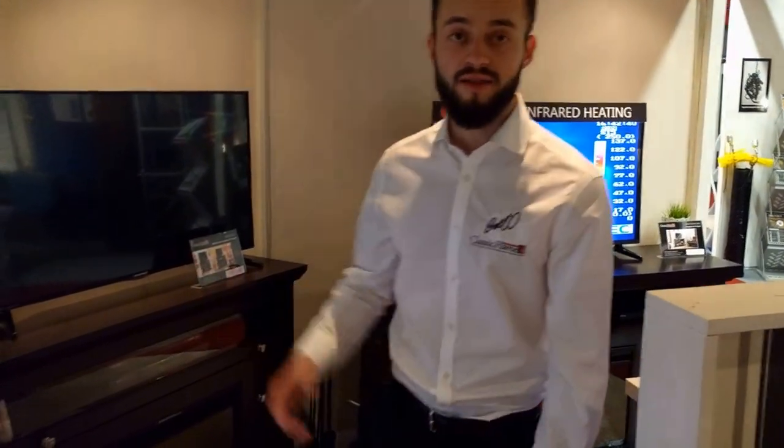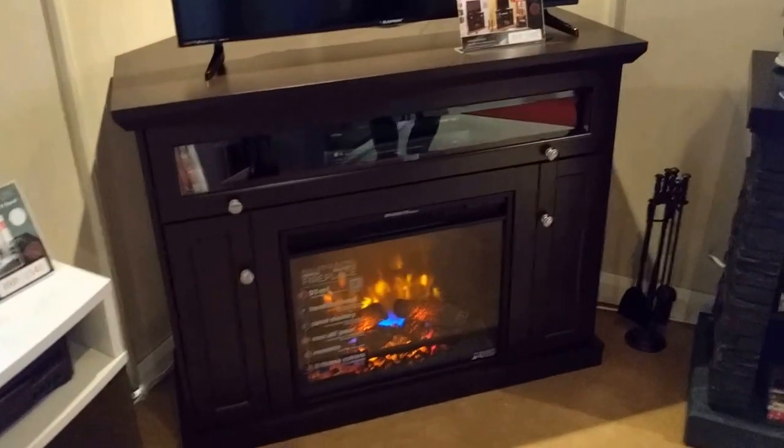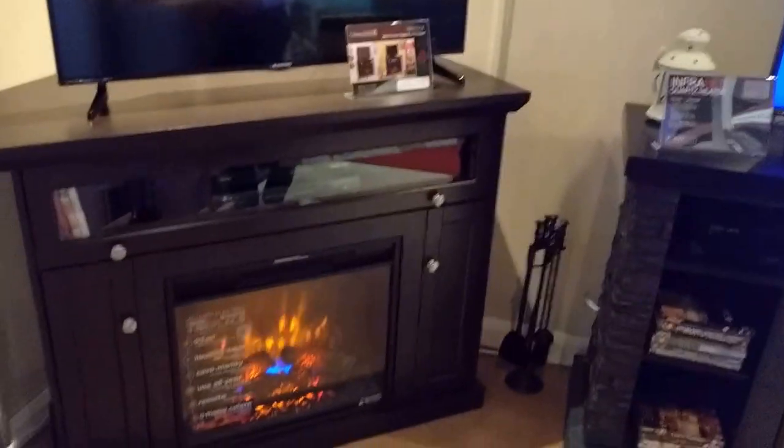This is Andrew from Classic Flame. We're here at the Hightower Home Exhibition in Harrogate and I would like to show you our Windsor Espresso Place. It's a TV stand with electric fire.